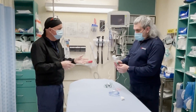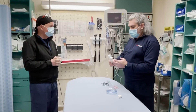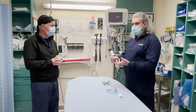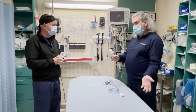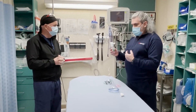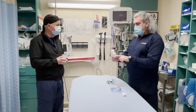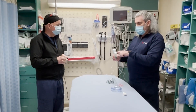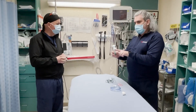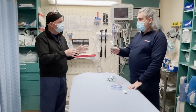Essentially with a breath-actuated nebulizer, the nebulizer itself only nebulizes on inhalation. On exhalation, the actuator shuts off — it stops nebulizing. This one is designed with a mouthpiece, so when the patient inhales, they suck in and it nebulizes. When the patient exhales, there's a one-way valve and it shuts off.